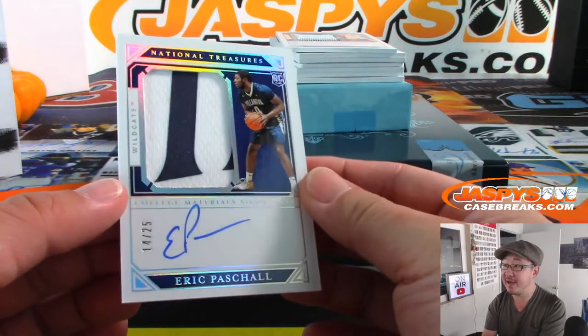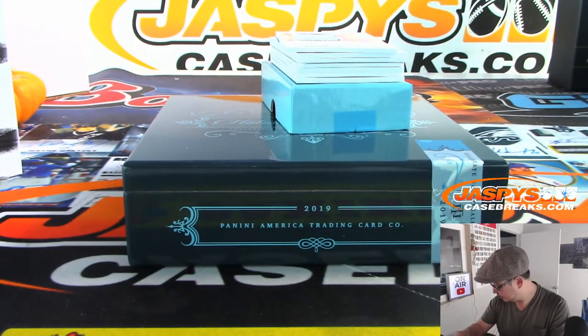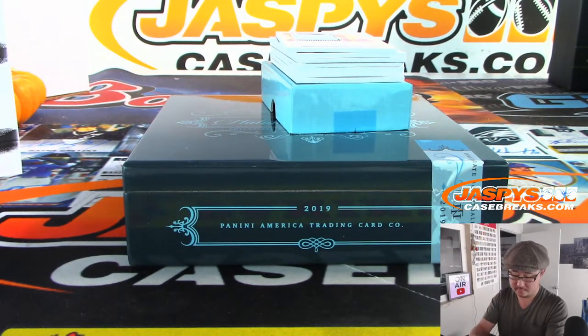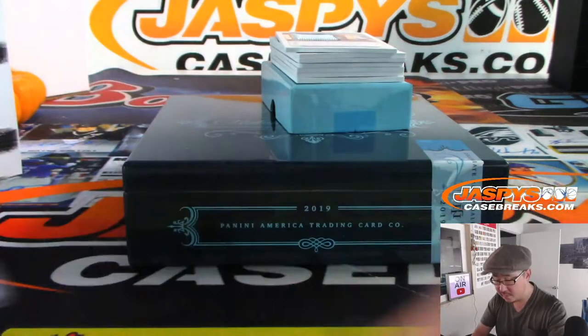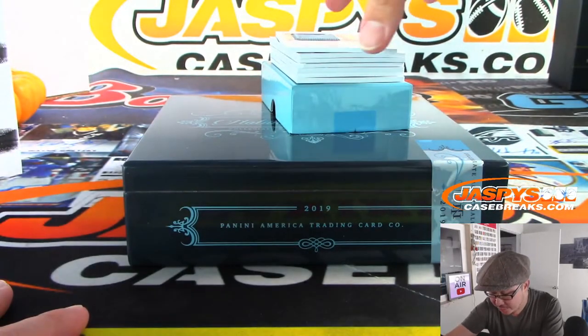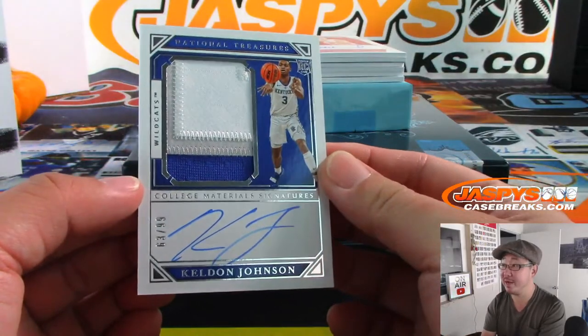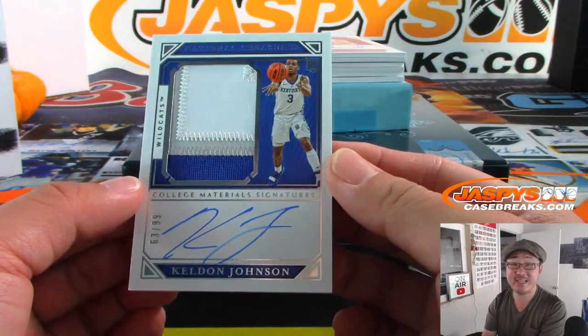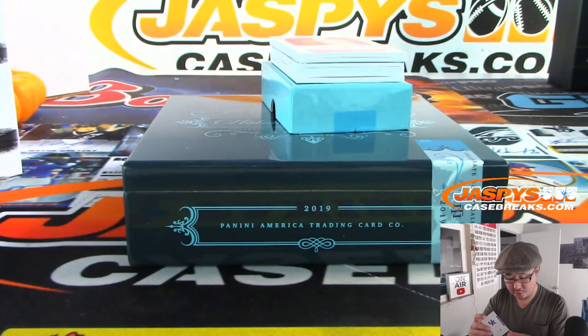Two-color jersey and autograph out of 25 — Eric Paschal, 14 out of 25. That goes to number four, Robert with number four. Next up, Keldon Johnson to 99 — three-color patch autograph, 63 out of 99. That will be for Jeremy 33.